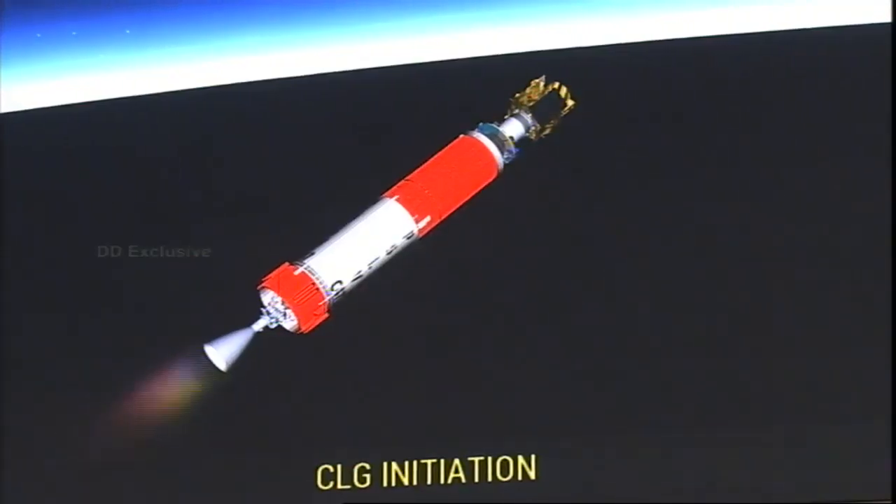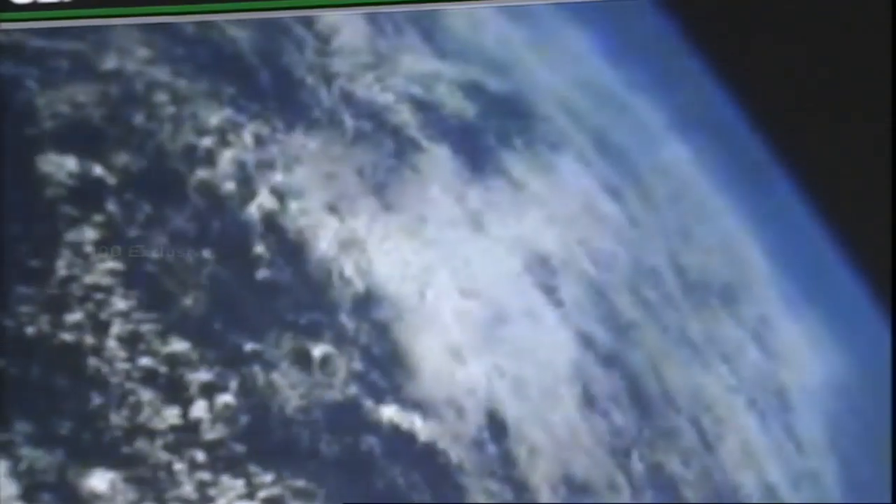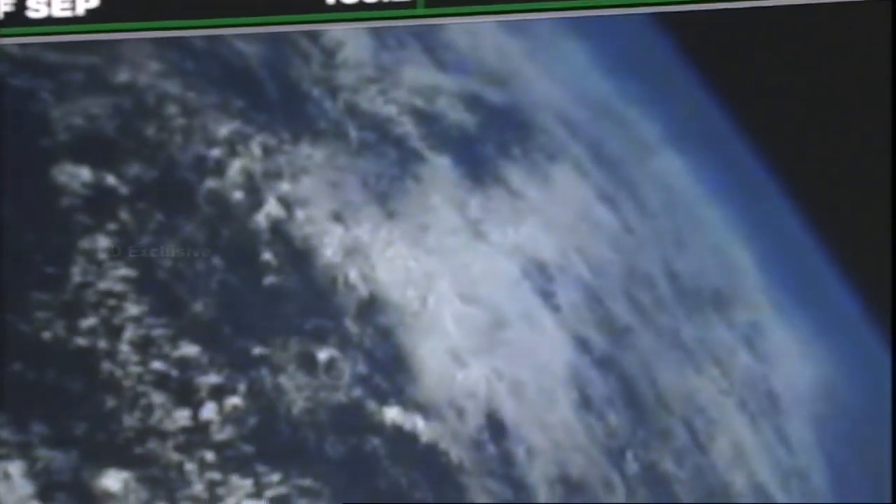The heat shield has been separated and the closed-loop guidance is initiated. The vehicle is now on closed-loop guidance — every point of the trajectory of the vehicle is now being compared with the pre-programmed trajectory, and the vehicle is asked to follow the pre-programmed flight sequence. The red line is the planned trajectory and the green line is the trajectory which has been followed. The blinking dot is the current vehicle position. We are now going to show you the separation of the heat shield.